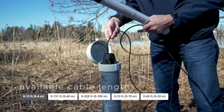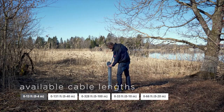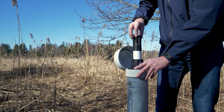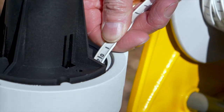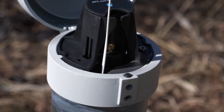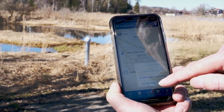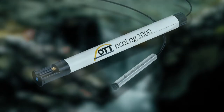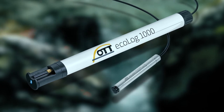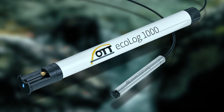With a few simple steps and no additional special tools, it is quickly adapted to your measuring point and activated for maintenance-free long-term use, even under adverse field conditions. Thanks to integrated Bluetooth low-energy technology, its operation on site is as simple as can be. Check out the all-rounder on our homepage and discover what else it has in store. The new OTT Ecolog 1000 — groundwater monitoring is so easy today.